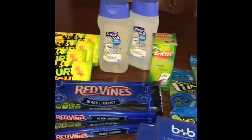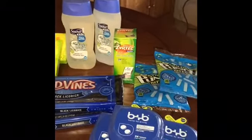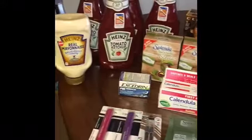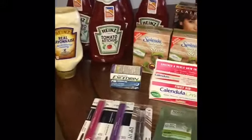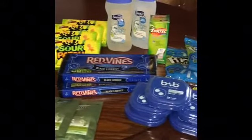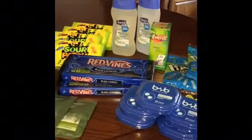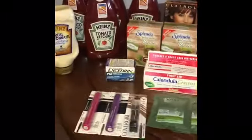Those are my rebates for this week. I will leave a document in printable form where you can print and do some of these ibotta and Checkout 51 deals that I did at Walmart and CVS. Don't forget to like this video, subscribe, and I will see you guys back on my next video. Have yourself a great day, bye!